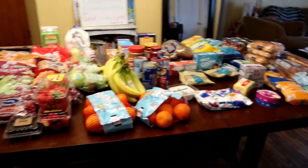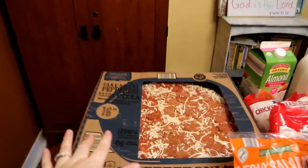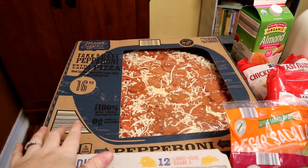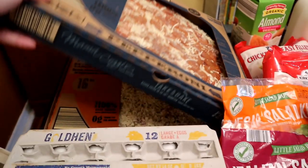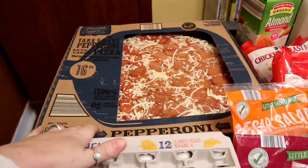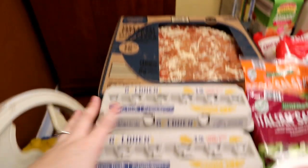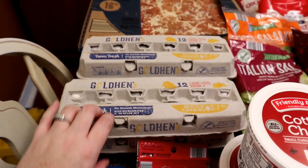Okay, so this is all of the Aldi haul. I got two pizzas — I was thinking the night before Thanksgiving we'd just have pizzas, a pepperoni and a cheese, so I'm not cooking everything that day too. I got four dozen eggs for regular days and also for some Thanksgiving recipes.